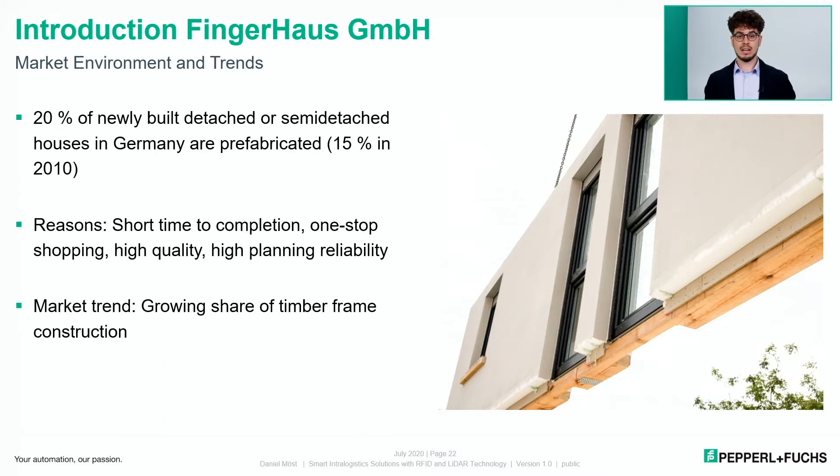Let's look at the market environment and trends in the prefabricated housing industry. While 15% of newly built detached or semi-detached houses in Germany were prefabricated in 2010, that share has risen to 20% in 2020. One of the biggest reasons is the short time to house completion — from conclusion of contract to assembly at the construction site, it typically takes only four to six months. A key market trend is timber frame construction, where individualized, customized housing modules from wood are manufactured under industrial conditions and then assembled at the construction site.